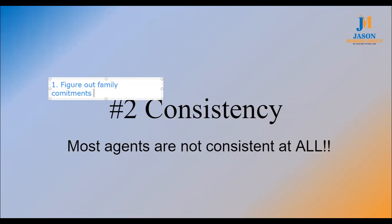We need to figure out our family commitments first, because the real estate industry probably has the highest divorce rate of any industry. This is a really easy business to work seven days a week, 20 hours a day. If our business life and family life collide, typically only one of those two things is going to survive.